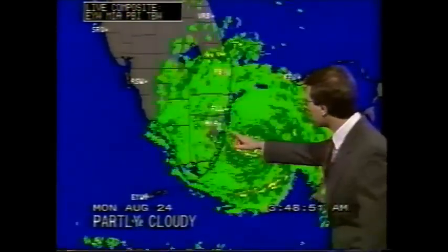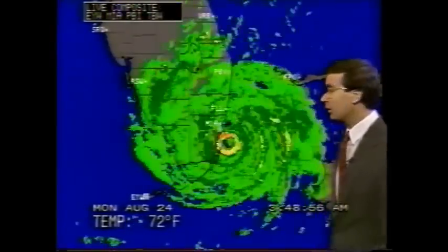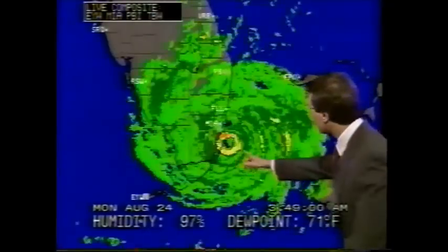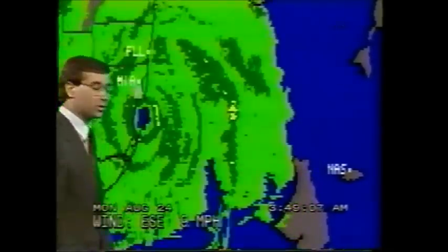Already around Elliott Key and Sands Key it seems like the eye is now making landfall. It's moving through Biscayne Bay and over to around Cutler Ridge. Watch this radar here — you see a little bit of a darker red here; that is an extremely high wind, could easily be well over 140 miles per hour, and that gust as this storm makes its way right on into Biscayne Bay.